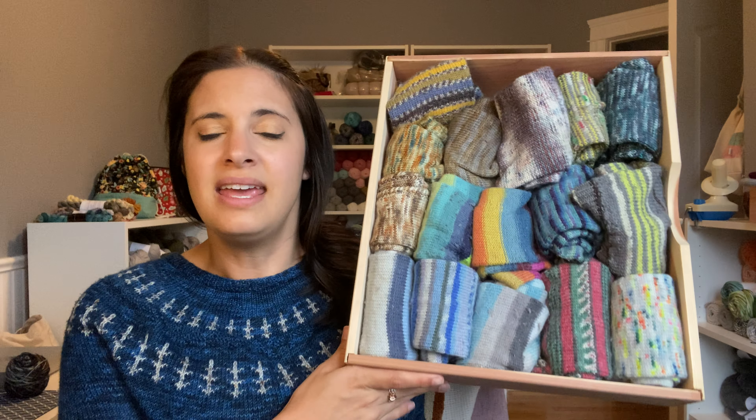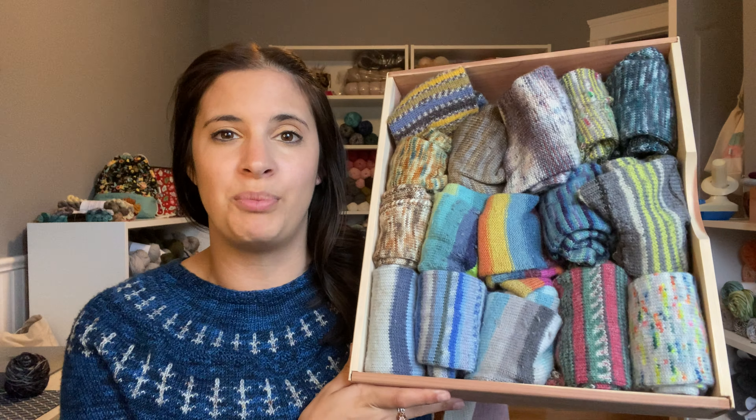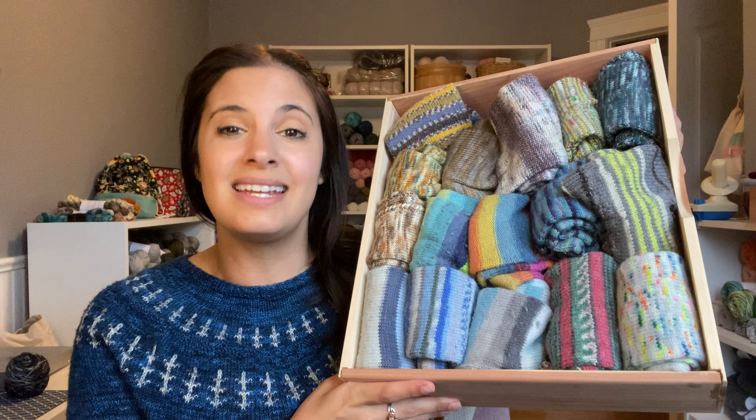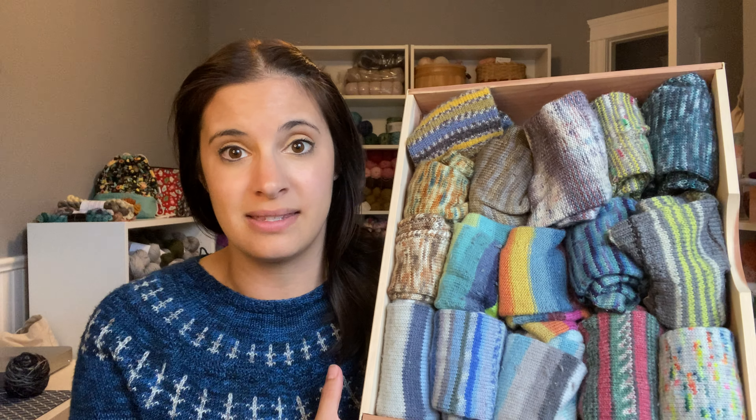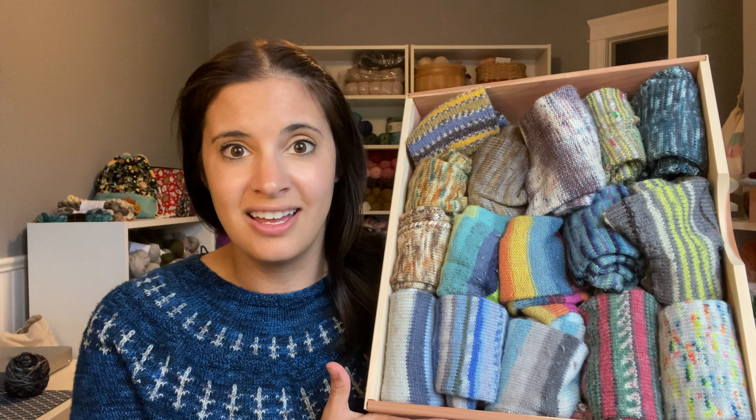We're going to be going through some Opal, Regia, West Yorkshire Spinners, Patton's Croy, Knit Picks, and I think there's one more. I want to give you a little preview — this is a cedar box from Knit Picks. It holds a ton of yarn. This is actually my husband's sock drawer, and some of these socks pictured here we will be going through. So let's dive right in.